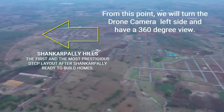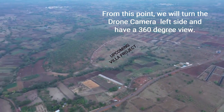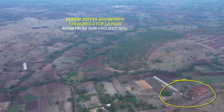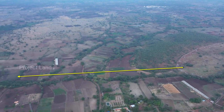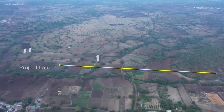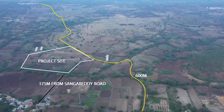We are moving to the left side now — this is one part of Shankarpalli Hills and you can see the upcoming villa site as well. Keep an eye on Sangharadi Road. We have paused the camera and you can see where the project is: it is 174 meters from Sangharadi Road.